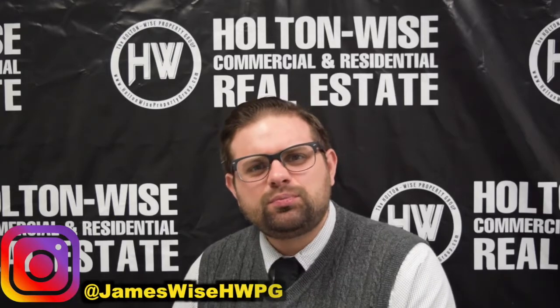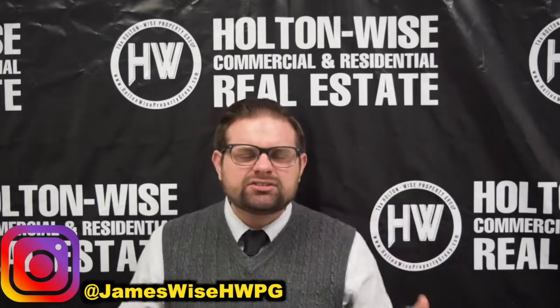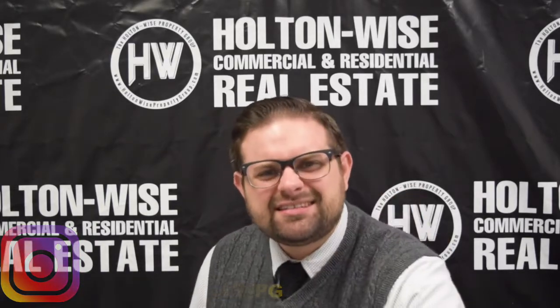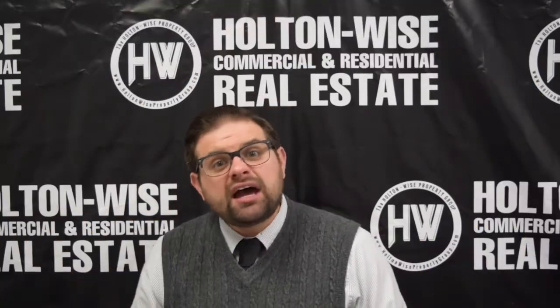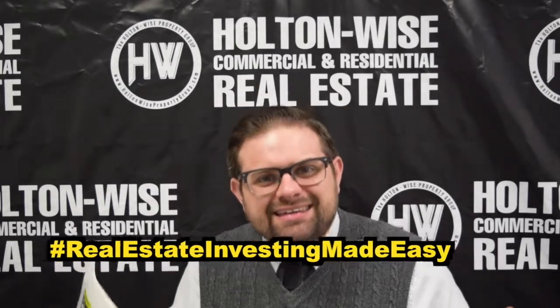If you'd like to find out more about me, James Wise — my personal story as an investor, broker, entrepreneur — you can go ahead and follow me on my personal Instagram at JamesWiseHWPG. With that page, I post every single day, and I like to peel back the layers and let you guys see the behind the scenes. When you become a real estate investor, I want you to see what life is going to be like, what you're going to go through — because it's not always rainbows and somersaults. Sometimes this business gets downright tough and it gets savage. As always, I'm James Wise, Holton Wise — real estate investing made easy.